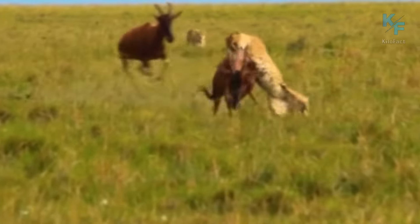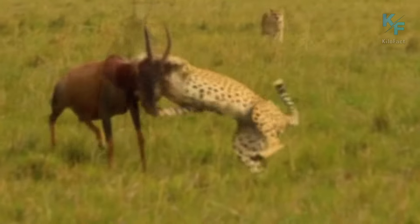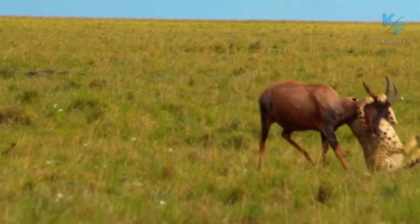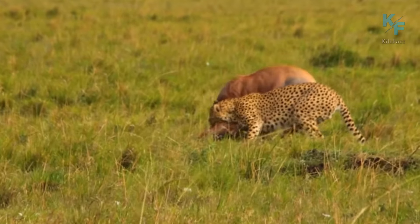This cheetah was so strong that it was able to take down an antelope all by itself. Passing-by members of its own species didn't react to what was happening and nearly watched from the sidelines. Of course, the cheetah had to fight a little to accomplish this, but the opponent was also strong.